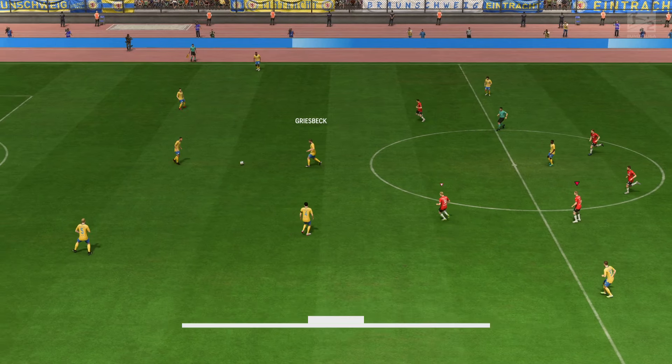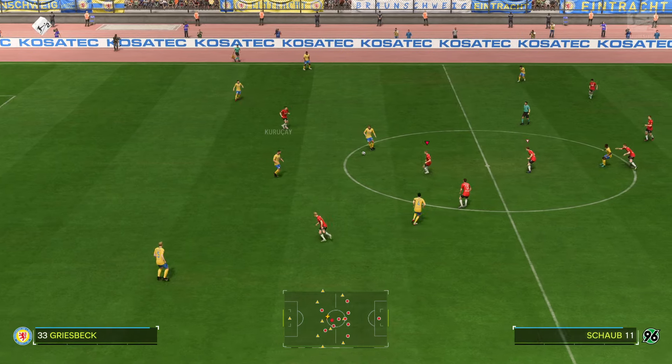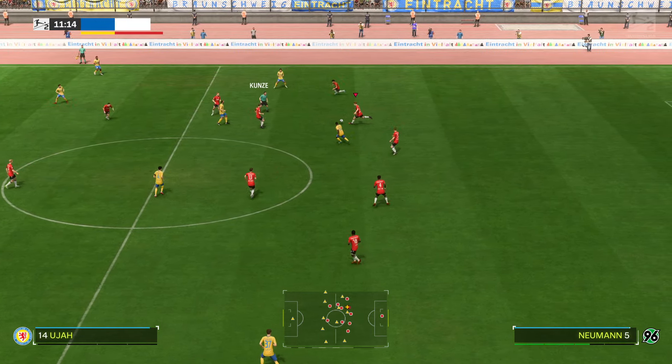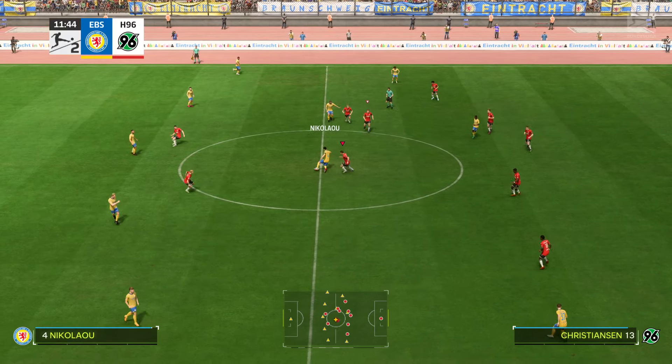And back underway — one nil it is. He's back, but he's given us away.